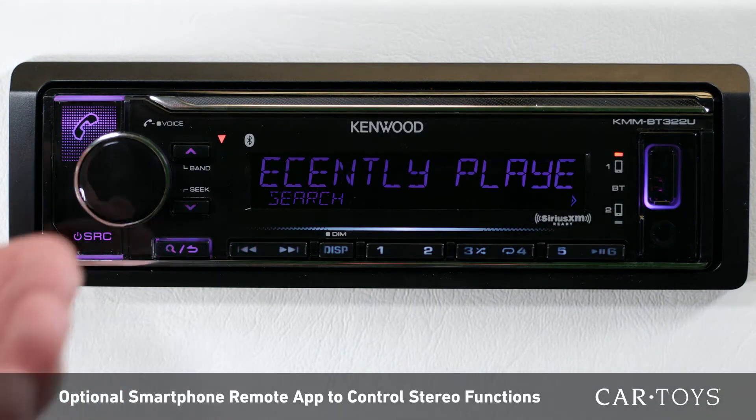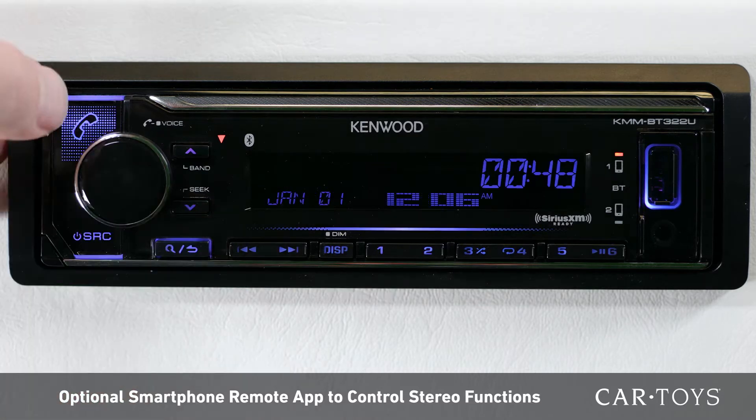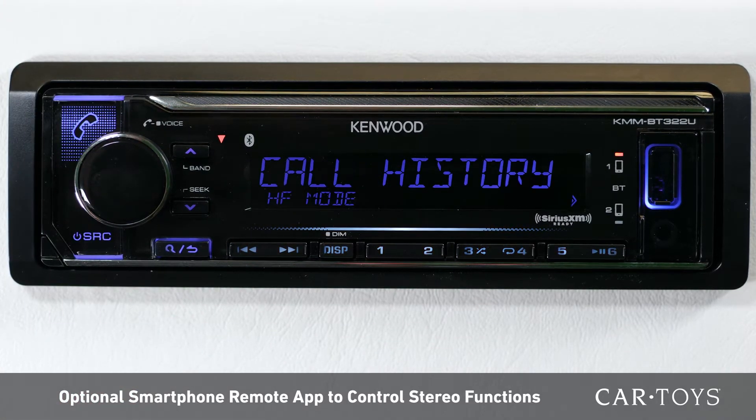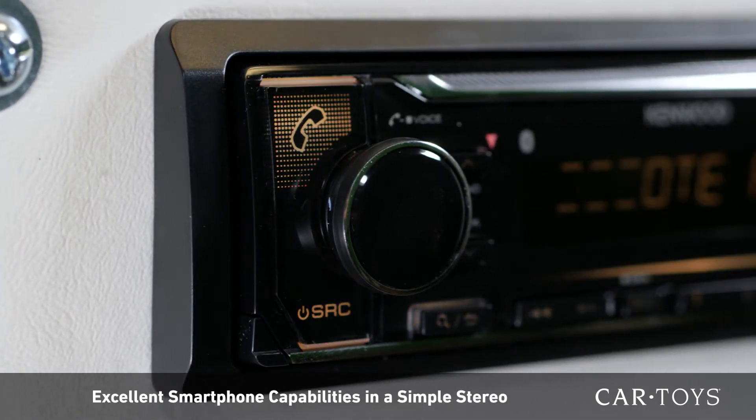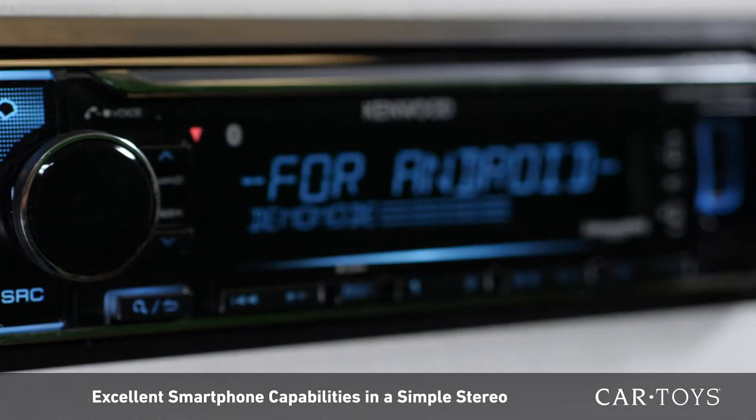The optional remote app allows you to control most of the basic functions of this receiver directly through your smartphone, which adds even more convenience. This unit is perfect for those who are looking to add excellent smartphone capabilities in a simple to use car stereo.